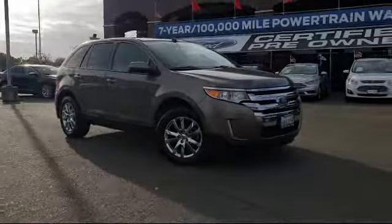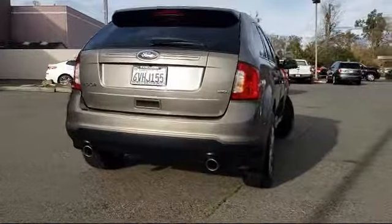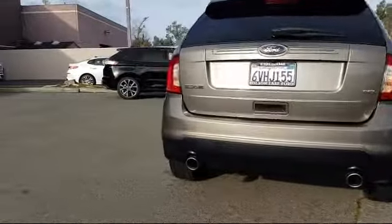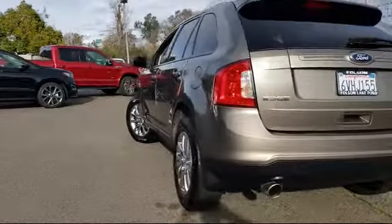It comes equipped with keyless entry, rear spoiler, parking sensors, Sirius XM satellite radio, tire pressure monitoring system, alloy wheels, air conditioning, traction control, front dual zone AC, automatic temperature control, and has less than 90,000 miles on the odometer.